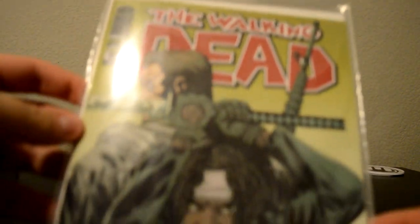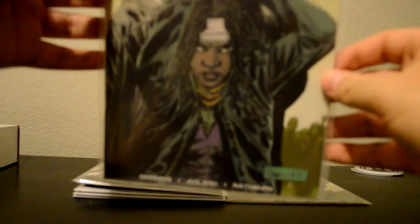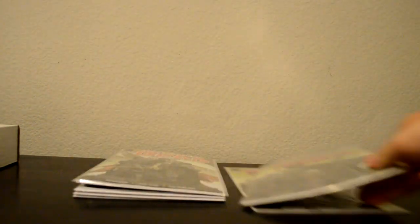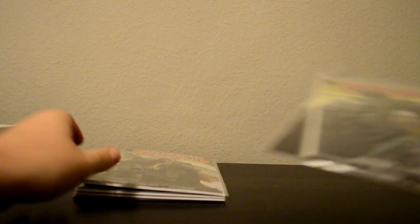It's number 92. Big issue for the later parts of this. It's definitely got the first appearance of Jesus the character — Paul Monroe, I think, is his actual name. He's going to be a pivotal character. He's already in, from 92 to 108, he's already in 16 different issues.